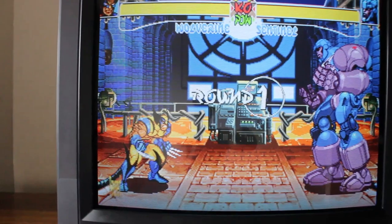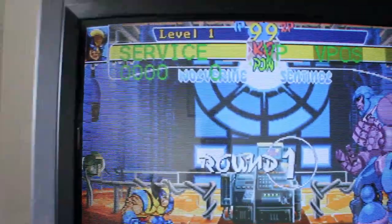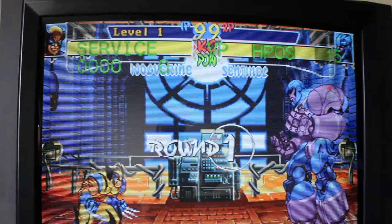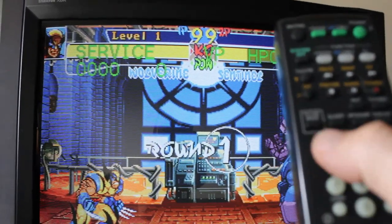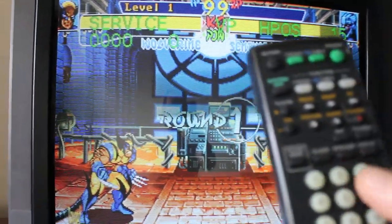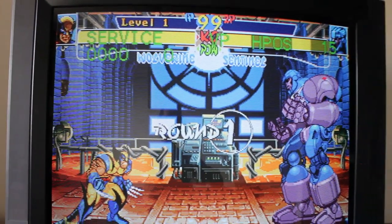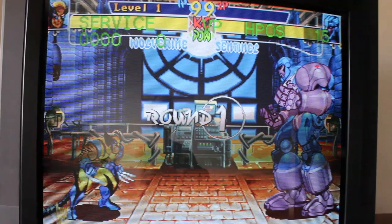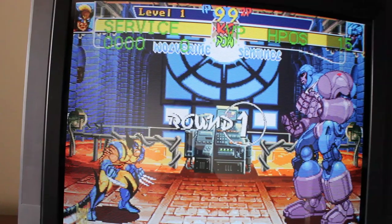Let me show you how to get into the service menu — it's basically the same as on all older standard-def Sonys. You turn it off, then hit display, 5, volume up, and then power on in sequence somewhat quickly. And there it is — service. To cycle through, you hit 1 and 4 to cycle through the different service menu options. You can see it switching on the top right: H position, H size. To change values, you hit 3 and 6 on the controller. H position is at 15. To save, you hit mute followed by enter to save all your settings.